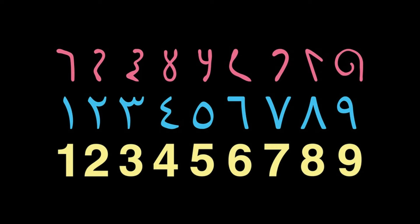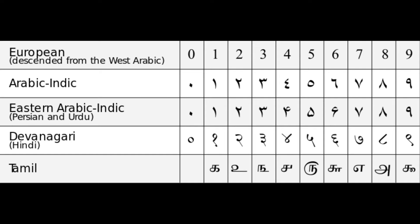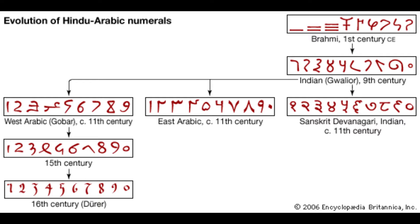Its simplicity lies in the way it facilitated calculation and placed arithmetic foremost amongst useful inventions. The importance of this invention is more readily appreciated when one considers that it was beyond the two greatest men of antiquity, Archimedes and Apollonius. Indeed, the Indian number system, with its place value notation and base 10 representation, was a groundbreaking achievement that revolutionized arithmetic and paved the way for advanced mathematical concepts and calculations.